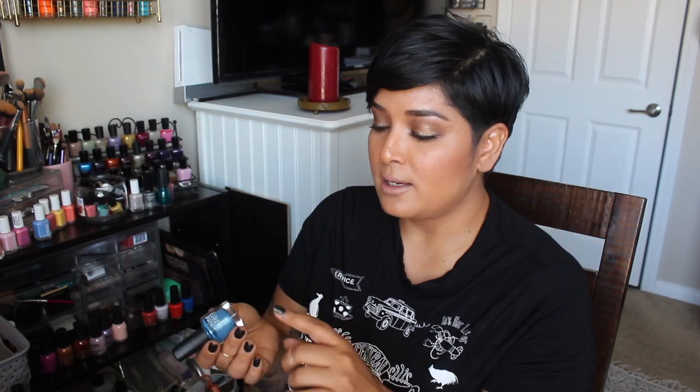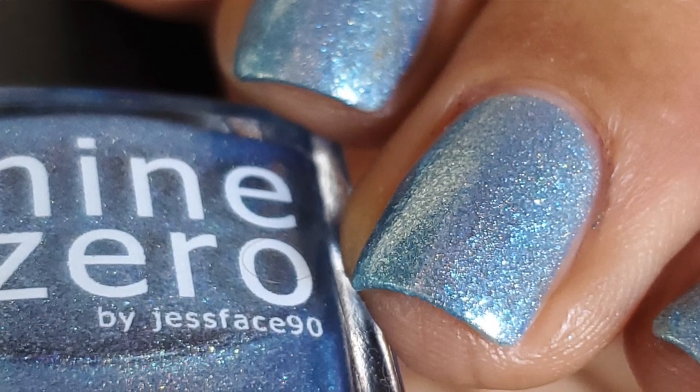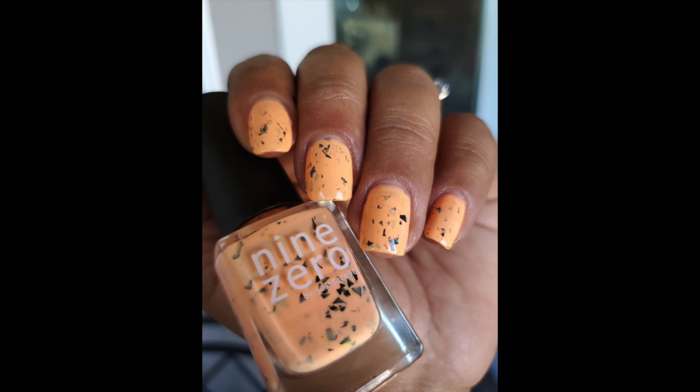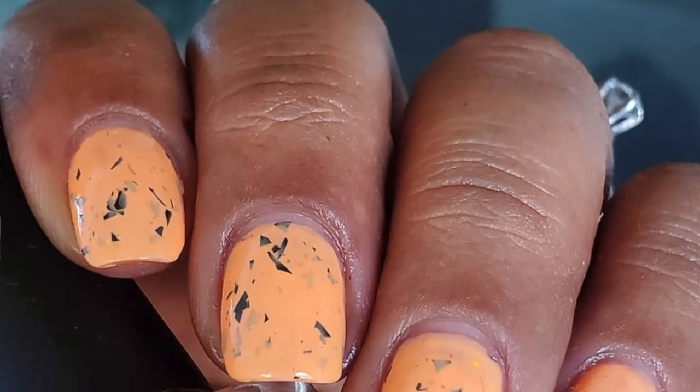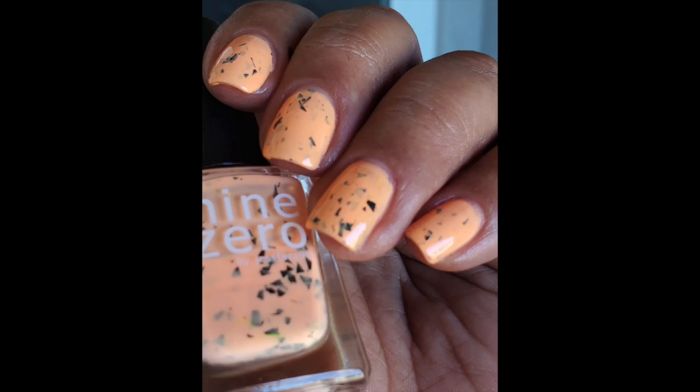Another one from that collection is Raindrops — a blue holographic, a couple coats for full opacity, and I can see the little reflex on the nails constantly. And then Mango Sunrise — a beautiful neon with a base I love and non-uniform matte black shards of glitter in different shapes and sizes. It looked so interesting — one I'd wear for summer and bring into fall because it gives me a lot of fall, Halloween kind of vibes.